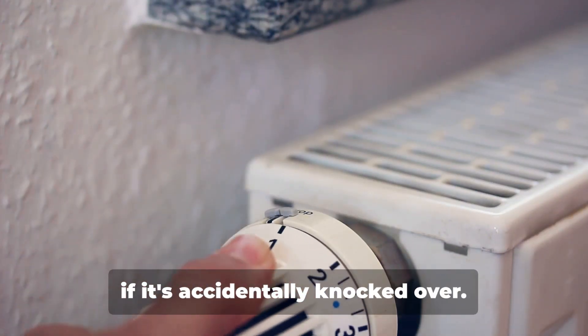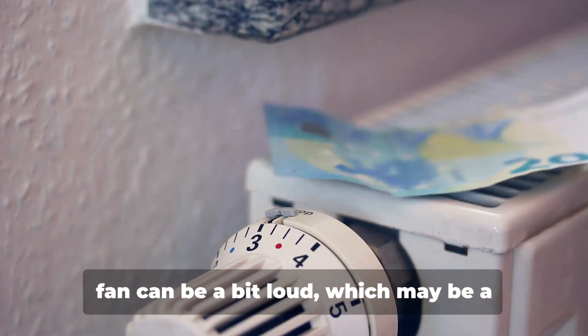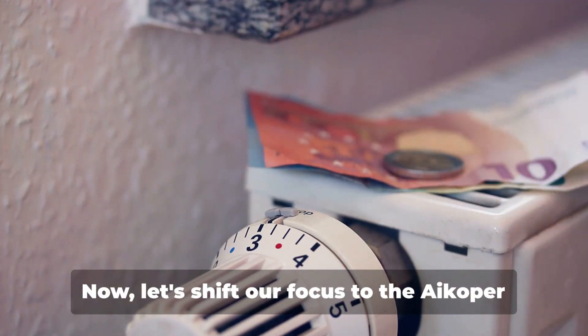The tip-over switch automatically turns off the heater if it's accidentally knocked over. However, some users have noted that the fan can be a bit loud, which may be a downside if you prefer a quiet environment.